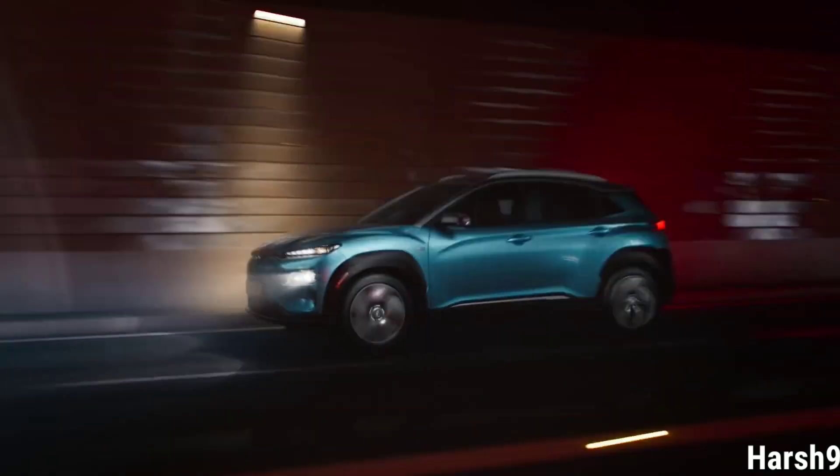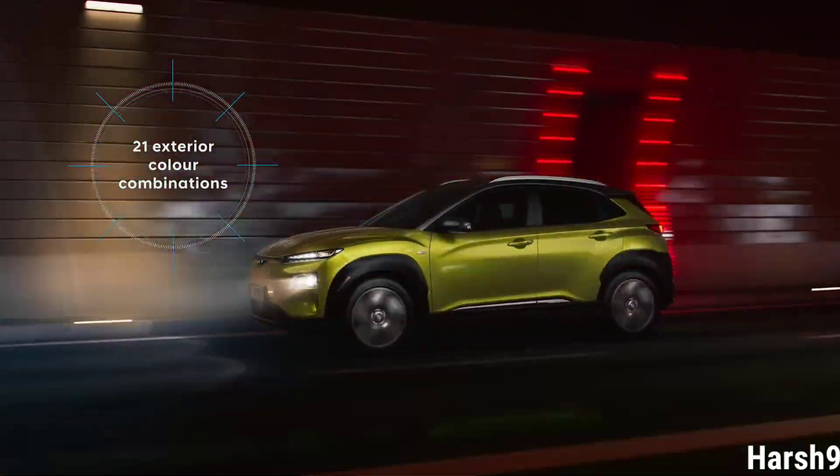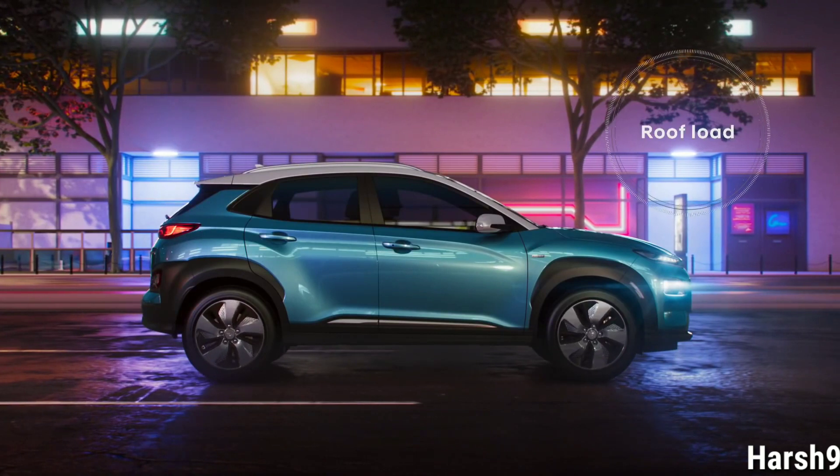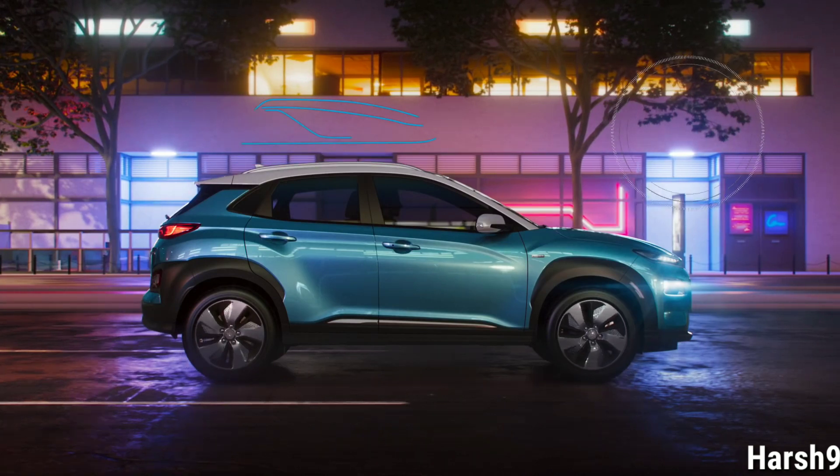The seven exterior colors and the two-tone roof of the Kona underline the personal style of any driver. Kona Electric also offers a generous roominess, making it suitable for everyday use.